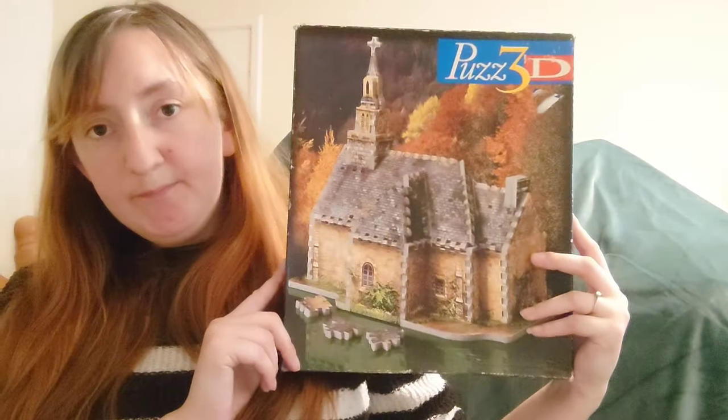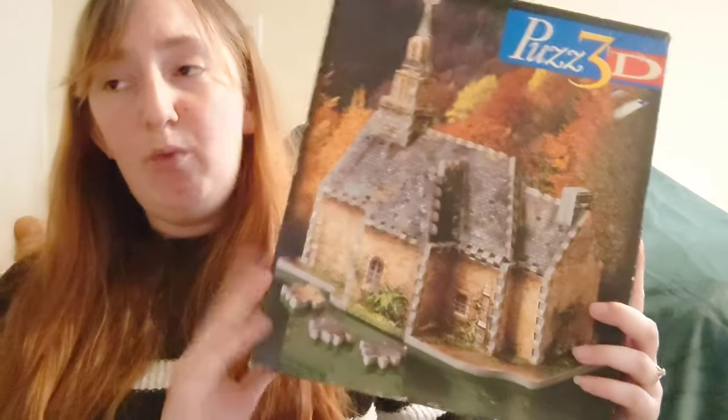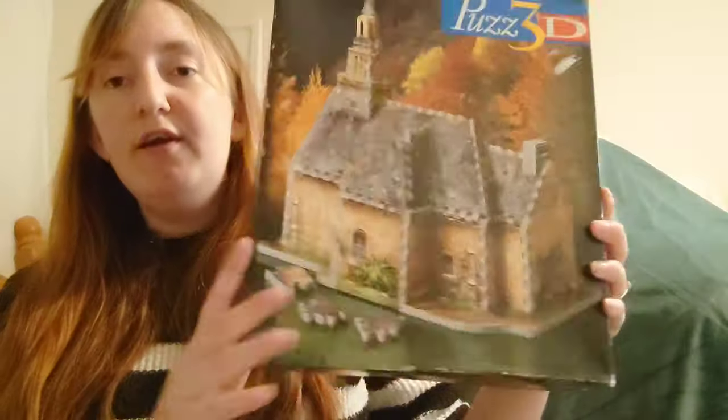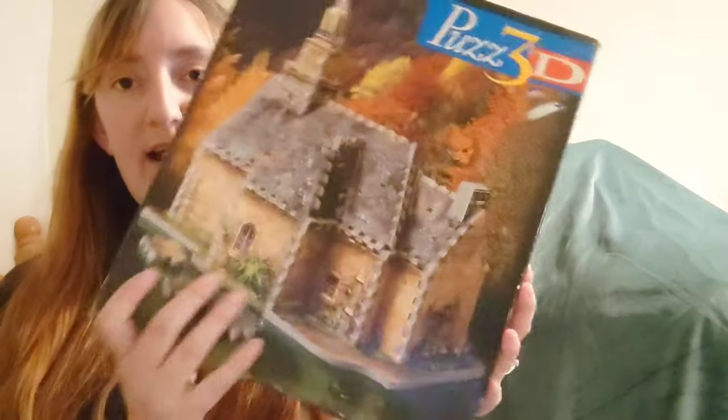I've already done the Pisa one this morning just to check its condition — they're not in the best condition but good enough to do repeatedly, with no damaged or missing pieces. I also got the church building one, which actually looks like it's in the best condition out of all three. The box is in quite good condition. I can't wait to do that one.